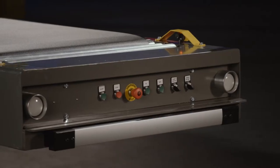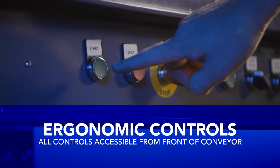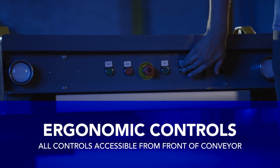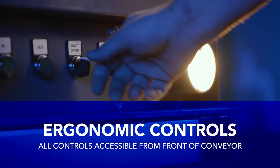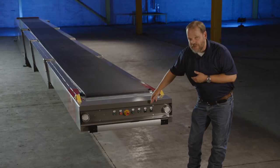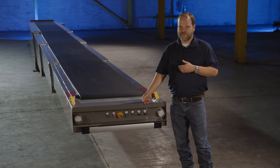This is the operator panel on our telescopic belt conveyor. The standard control buttons include a belt start, belt stop, extension in and extension out, as well as lights on and lights off. You can also configure special buttons as needed for decline control or indexing controls.